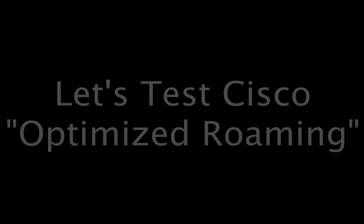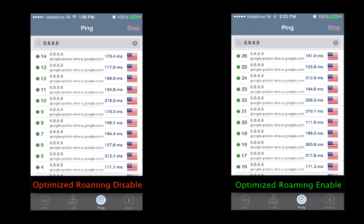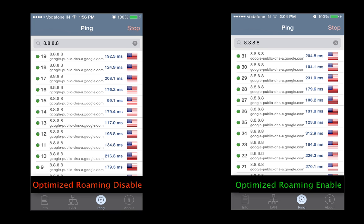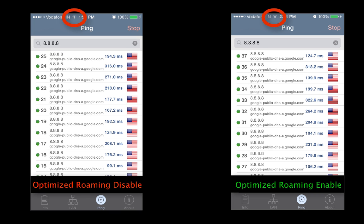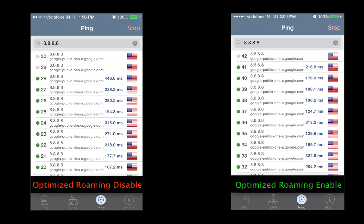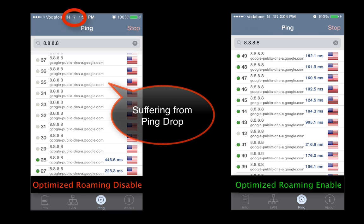Now, to understand the true value of Cisco Optimized Roaming, let's perform a quick test with our mobile device and measure the drop in data packets when we exit the office building and walk towards the parking lot. We can clearly see that our ping traffic is working fine because we are still indoors, but as we start to walk away from the office, observe the drop in wireless signal bar that leads to a sharp drop in the ping traffic when optimized roaming is disabled. The choice to switch from Wi-Fi to 3G or 4G network is left in the hands of the mobile device, leading to a poor user experience.